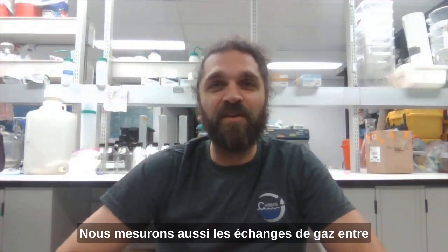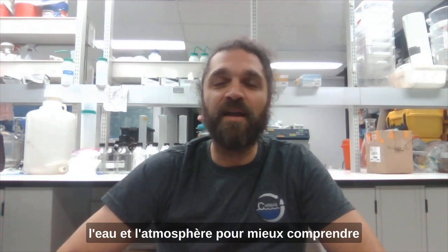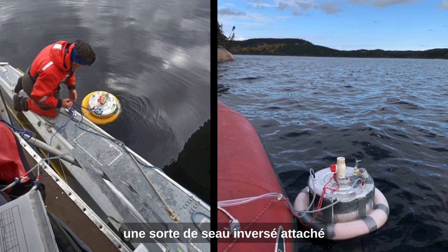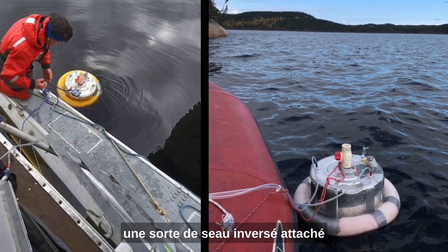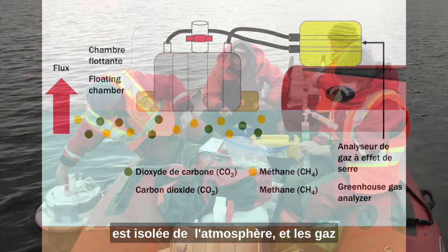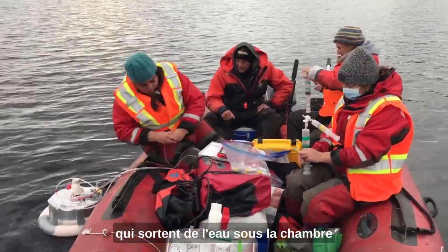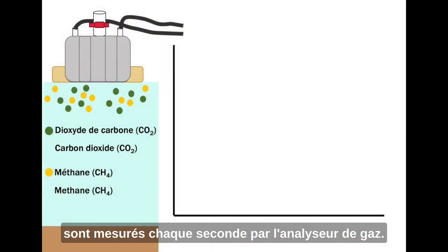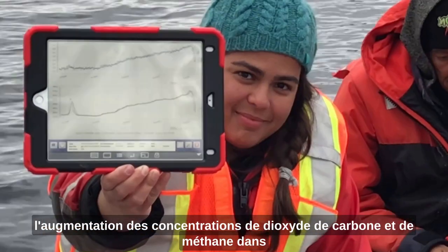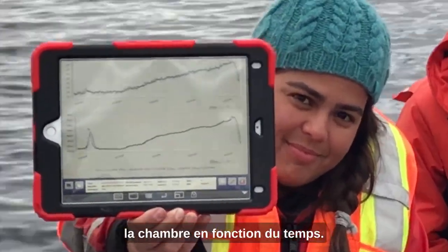We also measure the exchange of gases between the water and the atmosphere to better understand what is emitted from the reservoirs. For this we use a floating chamber, which is a type of modified inverted bucket attached to a portable greenhouse gas analyzer. Inside this chamber, a specific area of the water surface is closed from the atmosphere and the gases that get out of the water under the chamber are measured every second by the gas analyzer. By the end of five minutes we can see the increase of carbon dioxide and methane concentrations within the chamber over time.